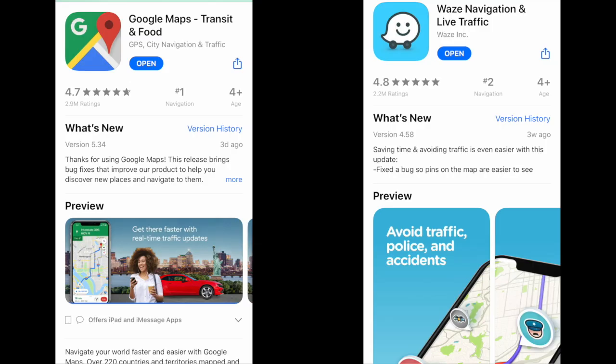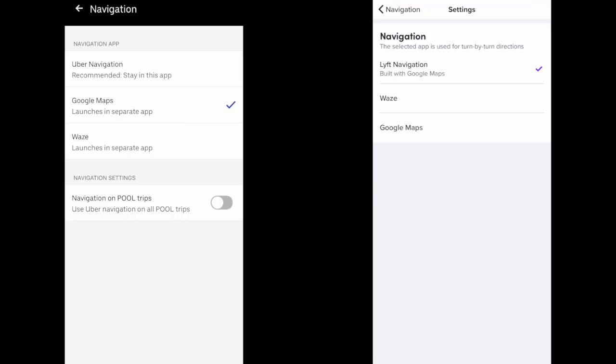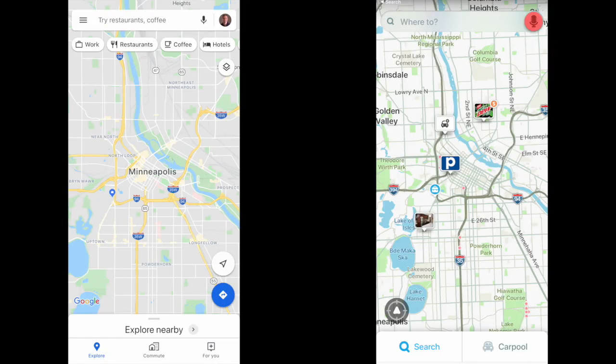The next app category is navigation. There are two navigation apps that you should download: Google Maps and Waze. These are the two navigation apps you can choose from that will launch from both the Uber and Lyft driver apps. I personally have used Google Maps for years, but I'll also lean on Waze every once in a while because sometimes it has better traffic data. Both the Uber and Lyft driver apps now have built-in navigation, but that isn't always reliable, so it's good to have these as a backup.